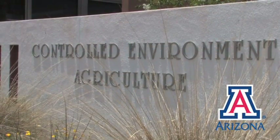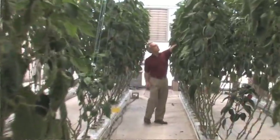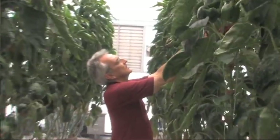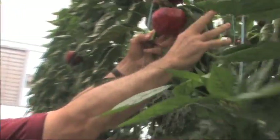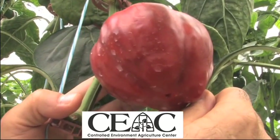At the Controlled Environment Agriculture Center at the University of Arizona, we are working very hard to educate young people, to develop more knowledge, and to put that knowledge together in applications and demonstrations so that it can be utilized effectively around the world.